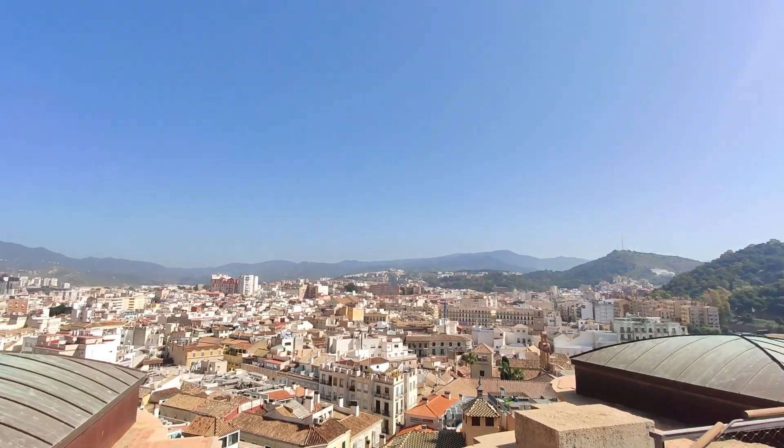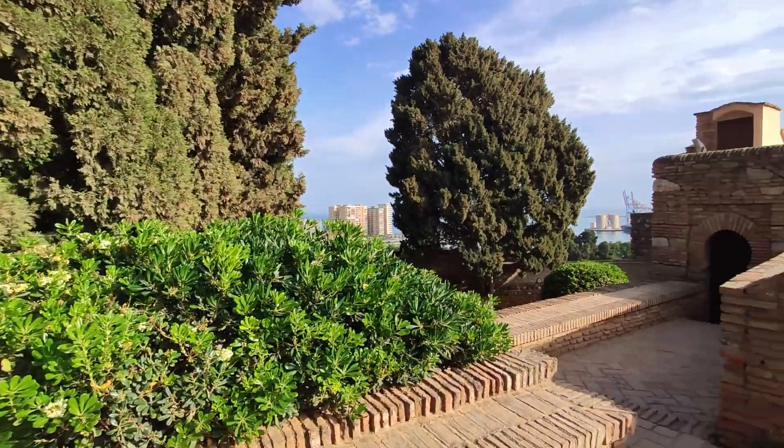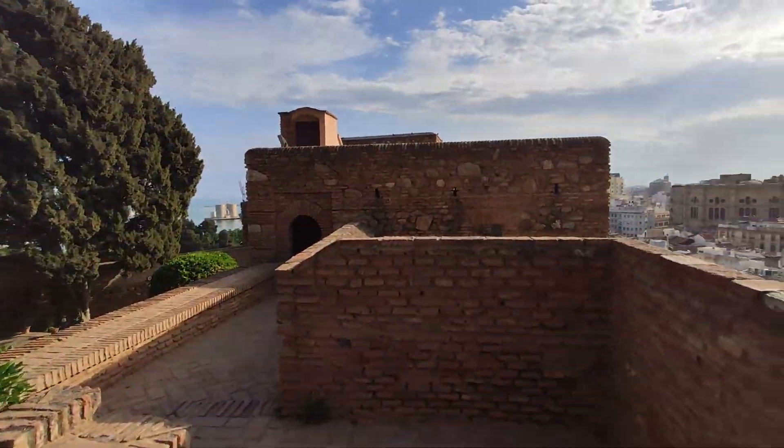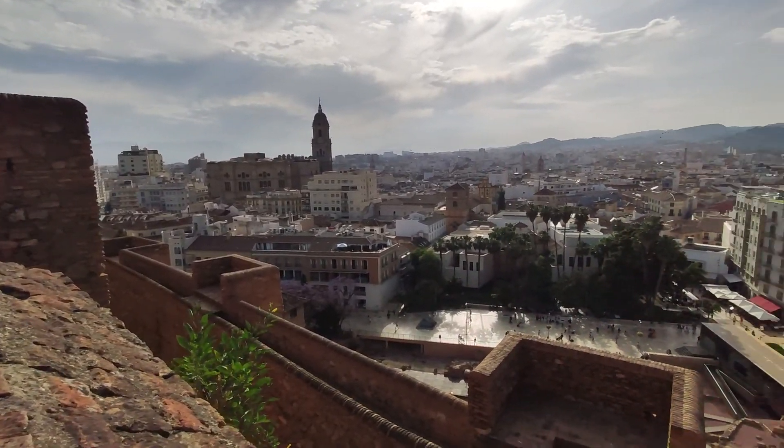The other thing I looked at and liked very much was the Alcazaba, which is an old castle up the hill. It is also worth visiting.